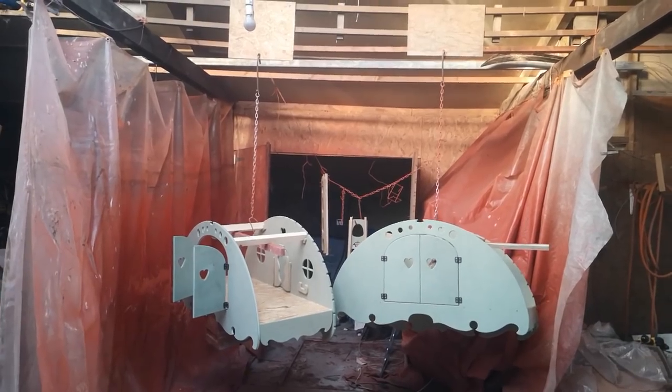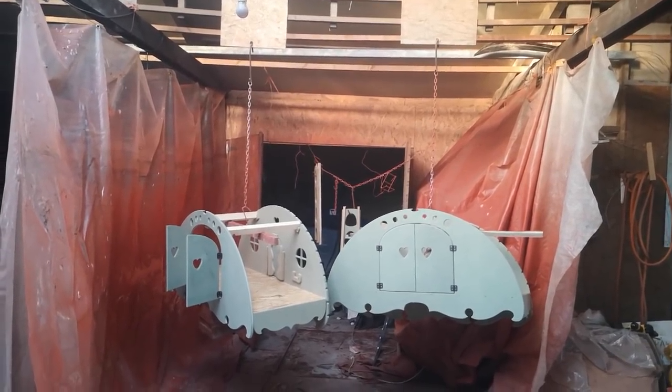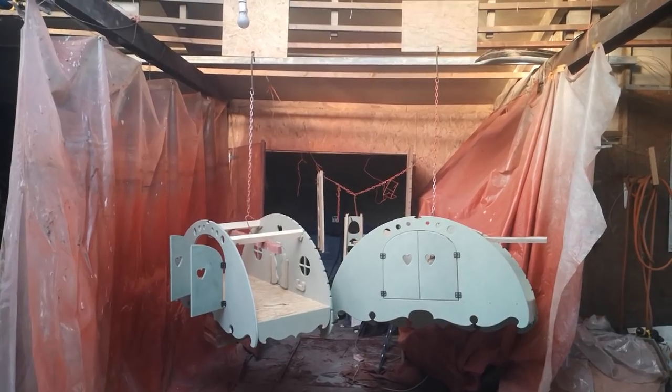The swallows have only just hatched their last young ones in Tim's plasma cutter room. I hope they will have a few warm, calm weeks ahead after fledging, to practise their flying before setting off to southern Europe and Africa.